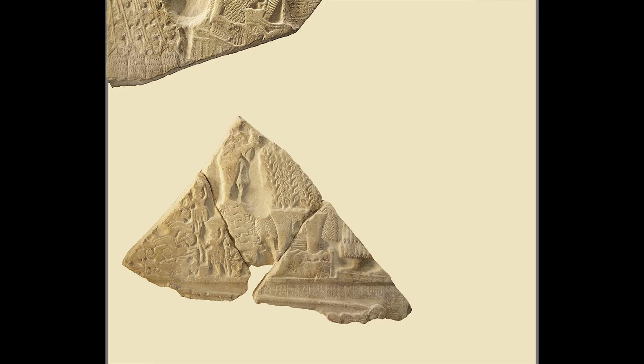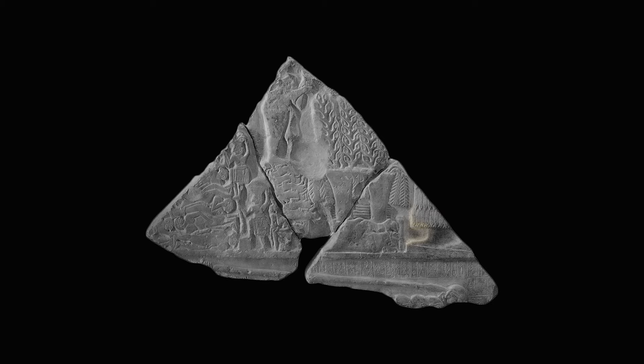The third register, much of it missing, shows the funeral ceremony. On the right a small part of a possibly seated figure can be seen, while on the left the scene is more complete and we can see the soldiers of Lagash climbing up a ladder with baskets of earth on their heads to bury the heaped bodies of their comrades. This is an important detail that shows how King Eannatum has been triumphant but respectful of the enemy — good advertising as well.